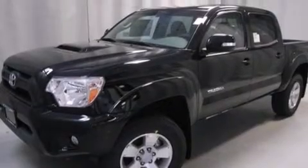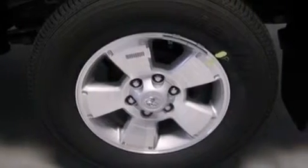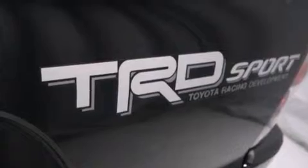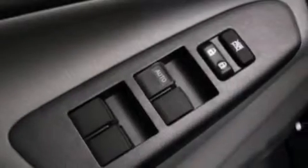Its top features include voice activation technology, speed-sensitive volume controls, the Toyota Entune infotainment system, a double wishbone independent front suspension, a limited slip differential, traction control and stability control systems, and hill descent control.